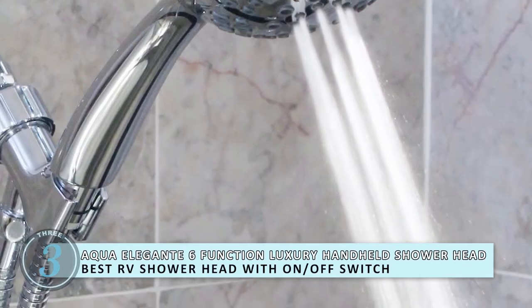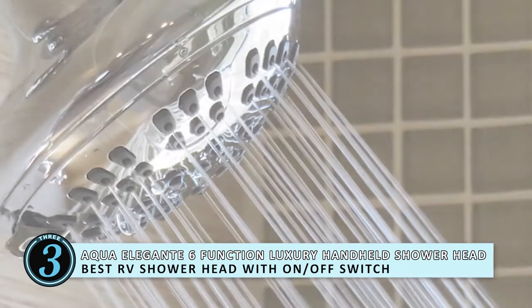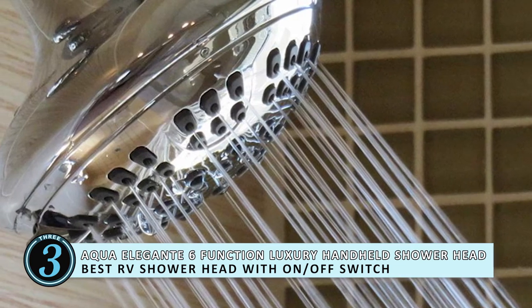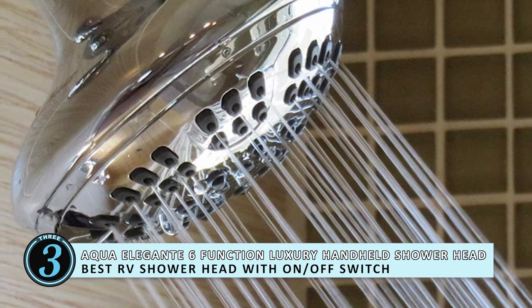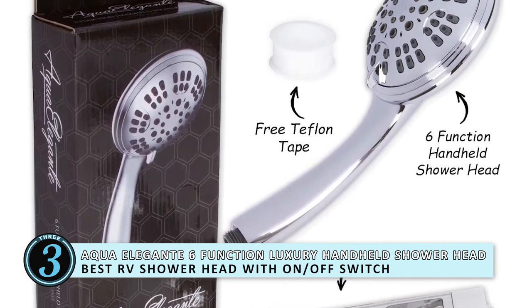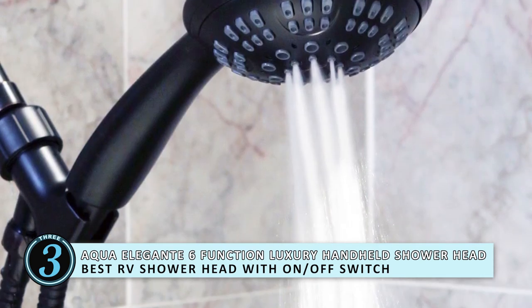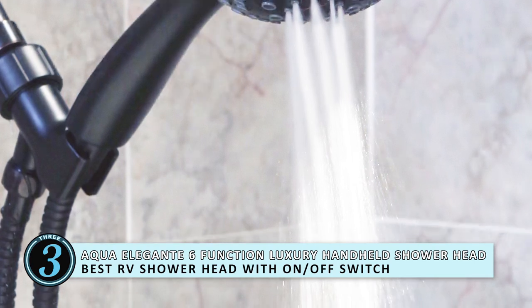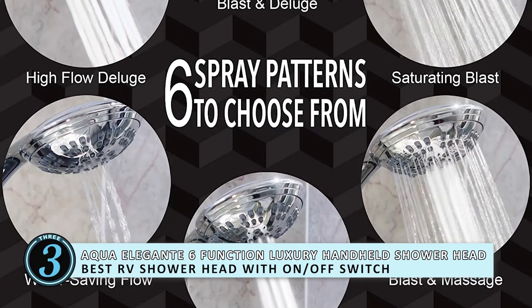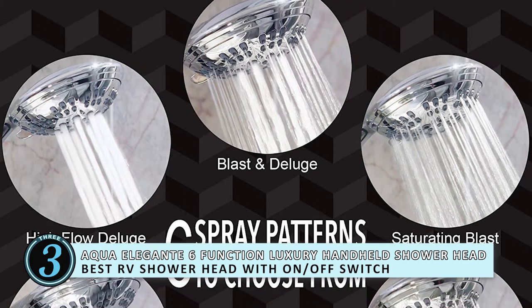Next, we have the Best RV Showerhead with On-Off Switch — the Aqua Elegante 6-Function Luxury Handheld Showerhead. The unique selling point for this unit is that it has six different water flow settings: gentle rain, saturating power blast, pulsating massage, water saving, and two mixed modes. All with the aim of making it the most comfortable shower you've had — they want you to experience the same comfort just like you would at home.